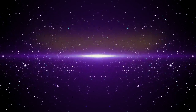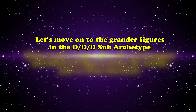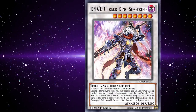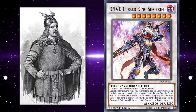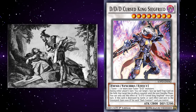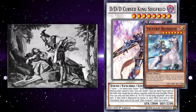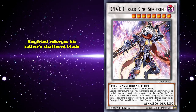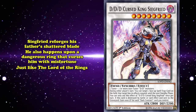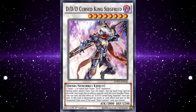Moving on to the grander figures in the DDD sub-archetype, which depict larger-than-life mythological and historical figures from the ancient past or from literature, we'll kick it off with DDD Curse King Siegfried. This synchro is a reference to the German mythological hero Siegfried, derived from the Norse myths of Sigurd. Siegfried is best known for rescuing his beloved Brunhilde from a dragon. His other mythic touchstones include reforging his father's shattered blade and encountering a cursed ring bringing misfortune — storytelling elements you might recognize from The Lord of the Rings. DDD Curse King Siegfried alludes to both via his massive sword and the curse in his name.